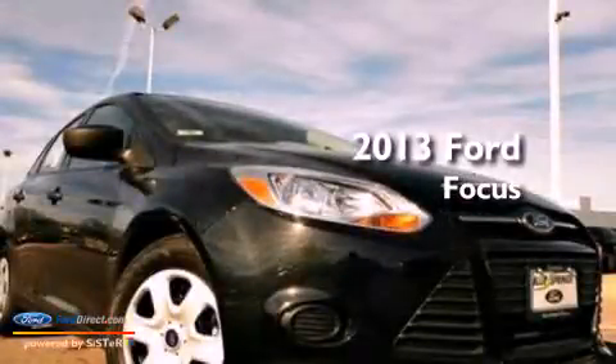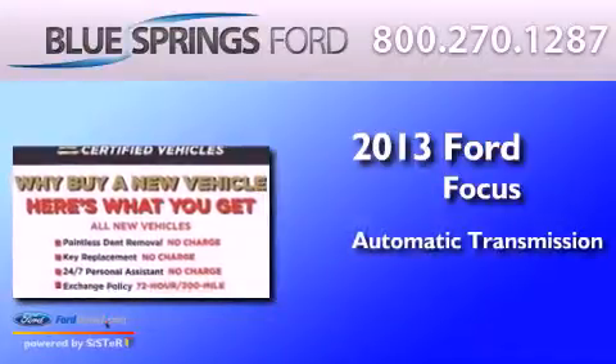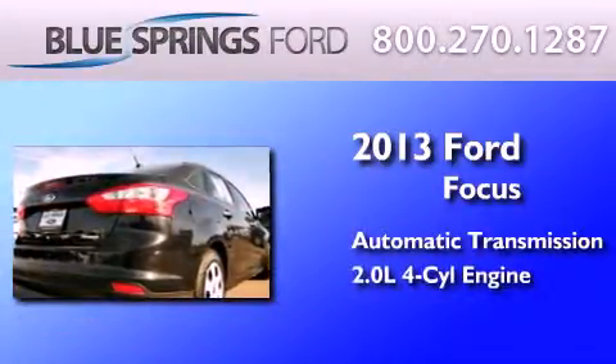This is a brand new 2013 Ford Focus. This car has an automatic transmission and an in-line four-cylinder engine.